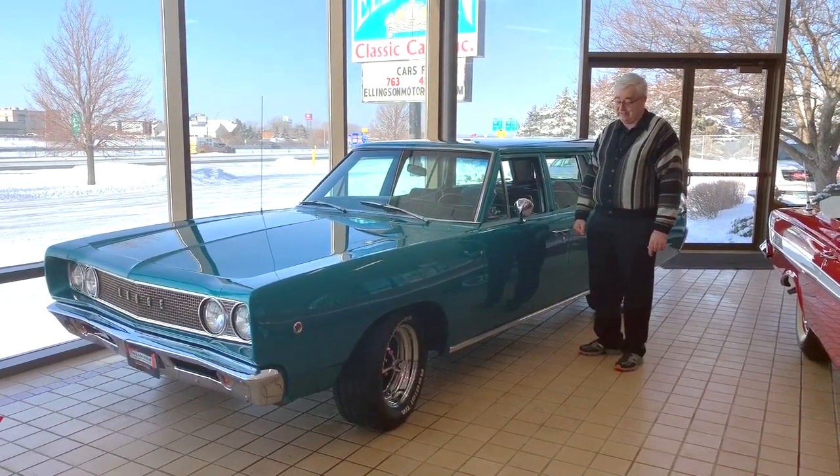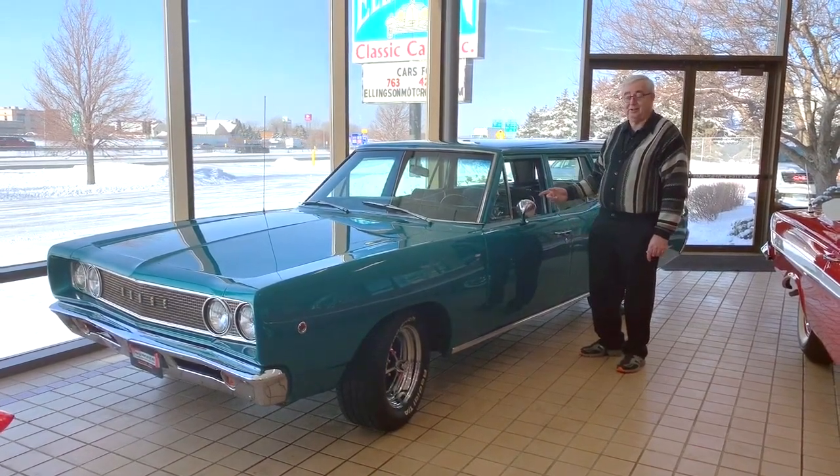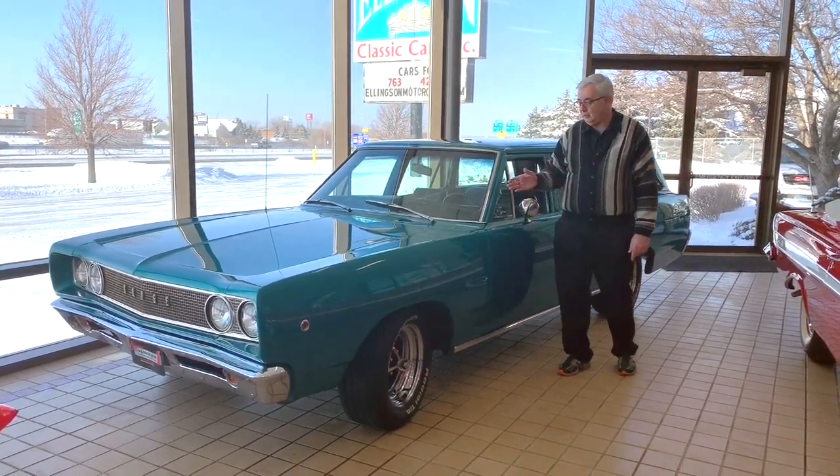In 1968 this one stood out, and in 2020 it's going to stand out even more — because you go to the local car show, guaranteed there's not going to be another one of these there. Station wagons are really a hot collectible item right now, and when's the last time you've seen a '68 Coronet station wagon?